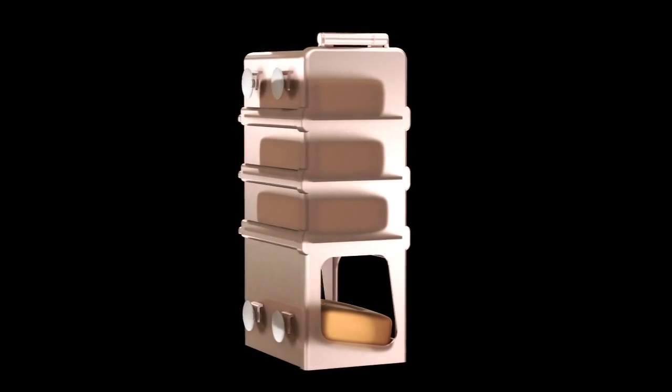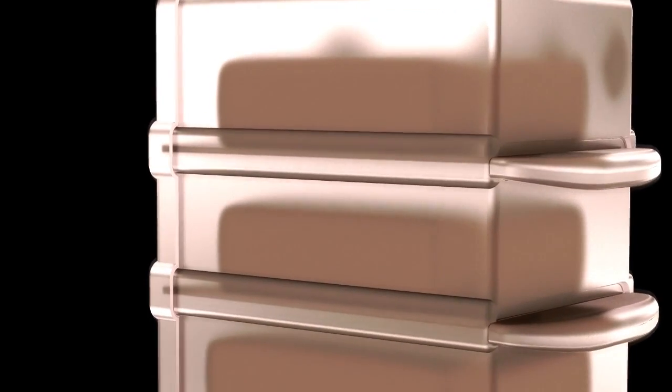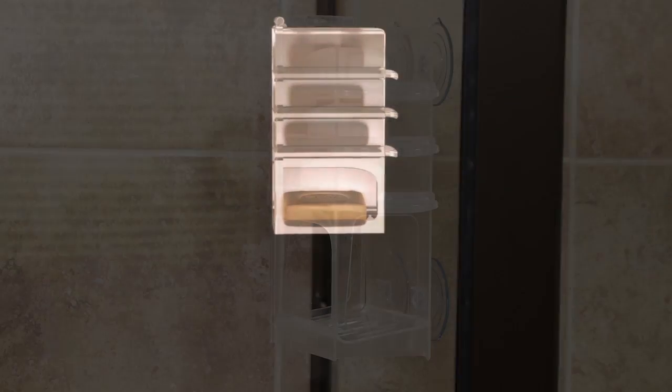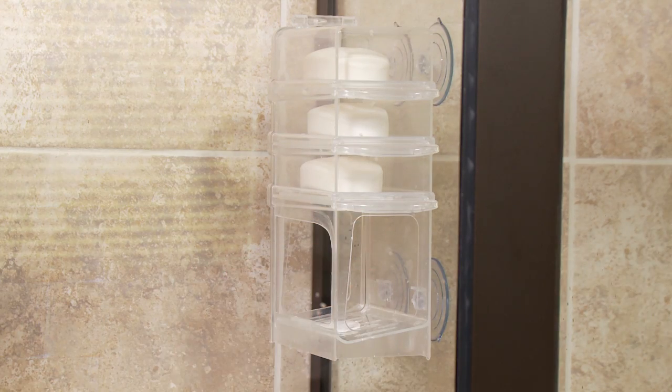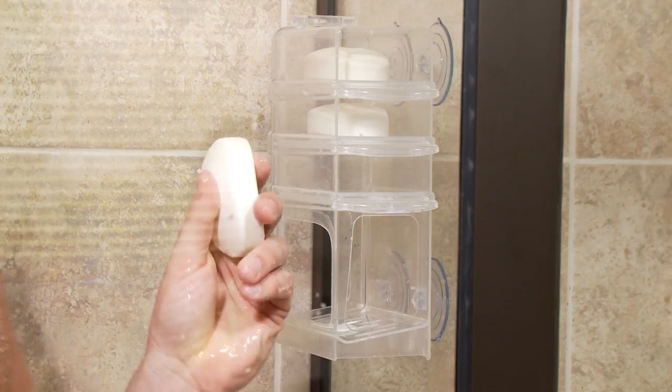After searching around everywhere for a solution without much success, I went to the drawing board and came out with this lovely idea to deal with this recurring problem once and for all. Soap Stacker has been tested to stand the heat in the shower and every aspect has been tested to deliver a high quality product.